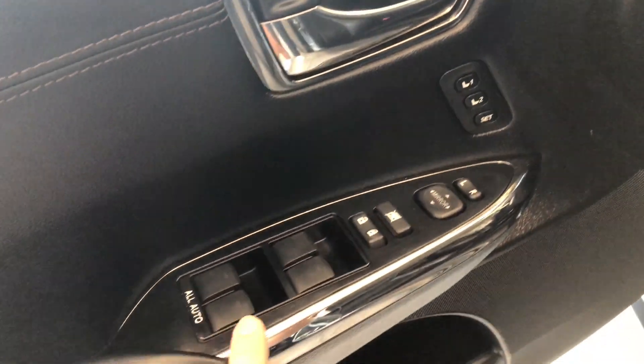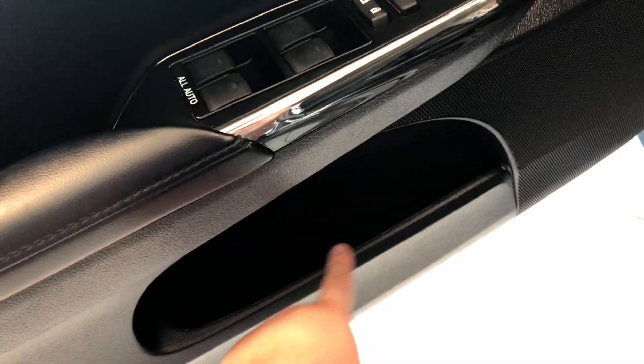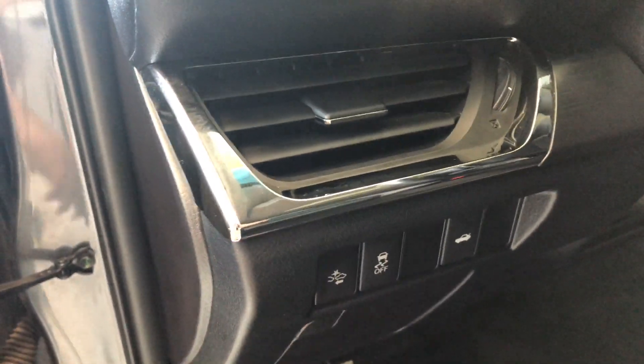On top of the door you will find your memory seating as well as your power windows, locks, and mirrors. On the bottom you have some storage space. Next to the door you will find your pre-collision system button.